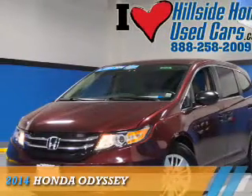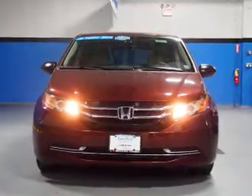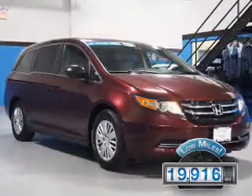Presenting the 2014 Honda Odyssey. It's powered by a 3.5-liter six-cylinder engine and a six-speed automatic transmission. With fewer than 20,000 miles, this vehicle has a long road ahead.